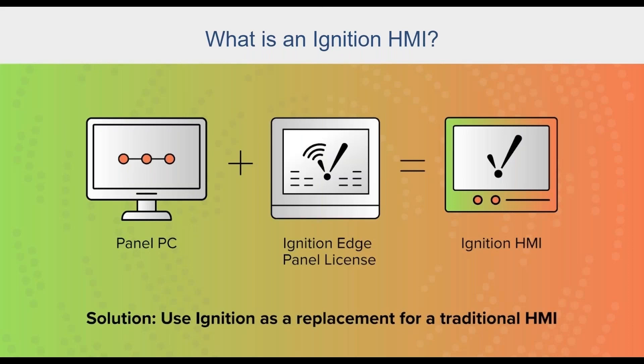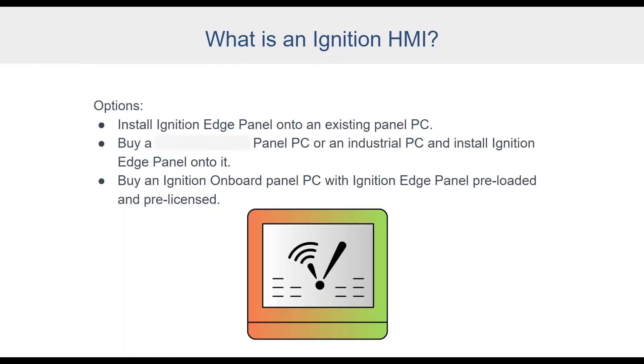The proposed solution to the problem of ordering HMIs during a supply chain shortage is to use Ignition Edge Panel as a replacement for a more traditional HMI. An Ignition HMI is not just a thin client that requires a constant server connection — it can be a complete HMI solution. You need two components: a panel PC and an Ignition Edge Panel license. Many panel PCs are available immediately, which gets you around the supply chain problem. Options include installing Edge Panel onto an existing panel PC on-site, buying a new panel PC or industrial PC and installing Edge Panel, or buying an Ignition On Board panel PC with Edge Panel pre-loaded.